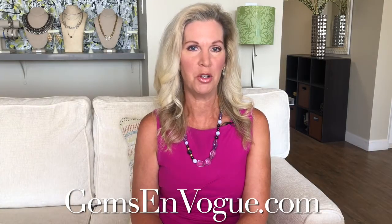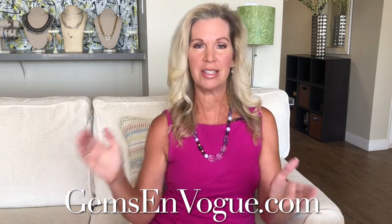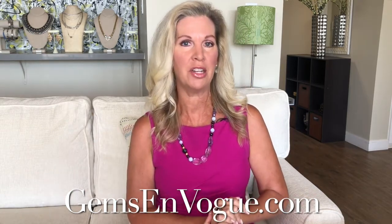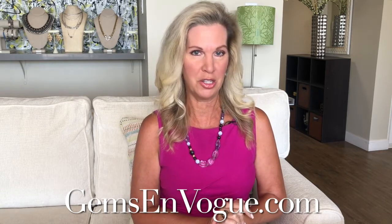Hey everybody, welcome back into Gems on Vogue, GemsOnVogue.com. My name is Libby Floyd, and today it's all about great designers. Today we have international designers from all over the world, and we're going to feature United Designers in this show with a lot of great things coming up. How are you, Michael Vallatutti?